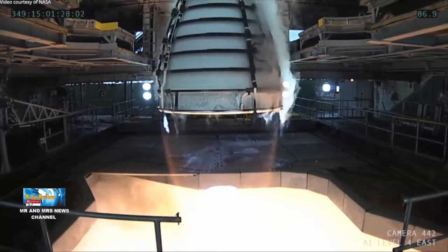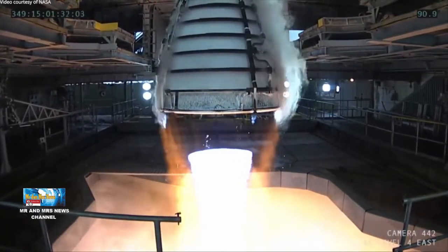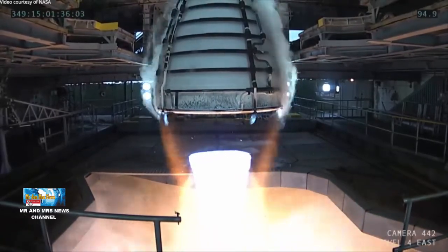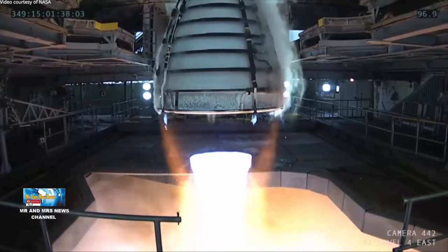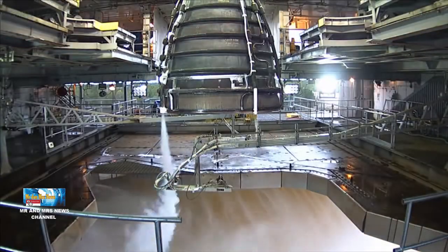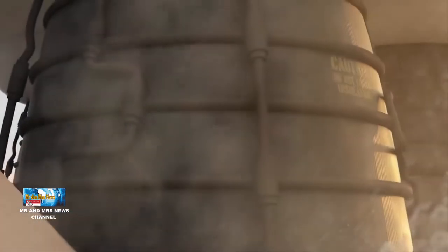Hello, my friends, I'm back to my channel Astronomy. I'm Mr. and Mrs. News. Today, we will talk about Space Shuttle Main Engineering or SSME, or RS-25, which is the main machine that is used in Space Line System.